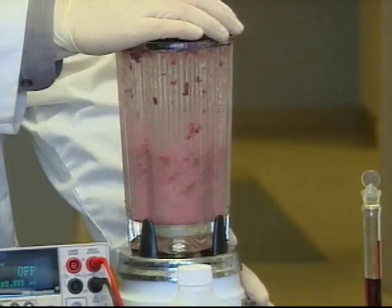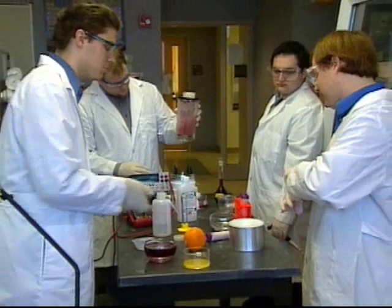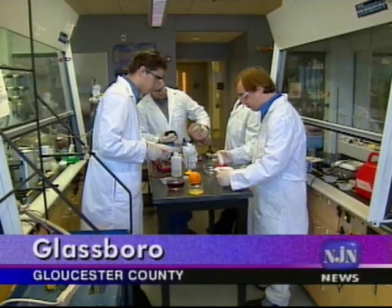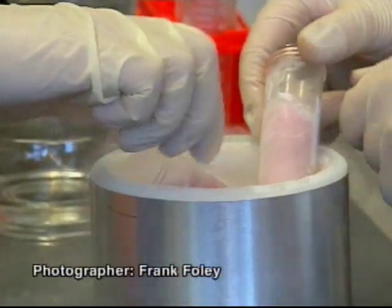They extracted dyes from fruit and put them together with conductive glass, electrolytes, and semi-conducting titanium dioxide — basically the same stuff that makes toothpaste white. And from the solar cells they made, they extracted a different kind of juice.